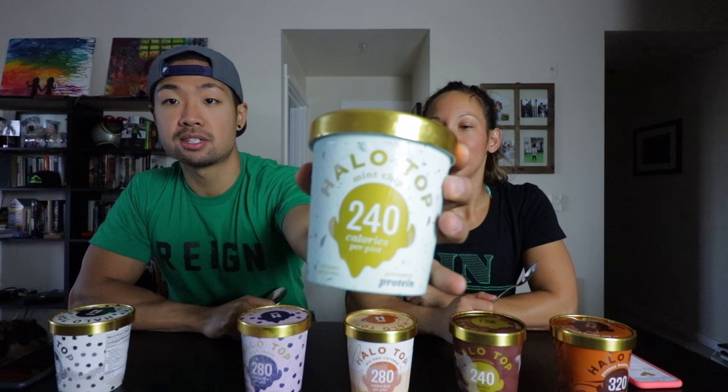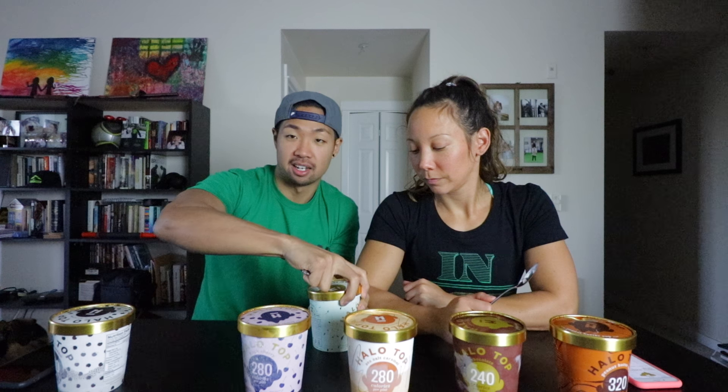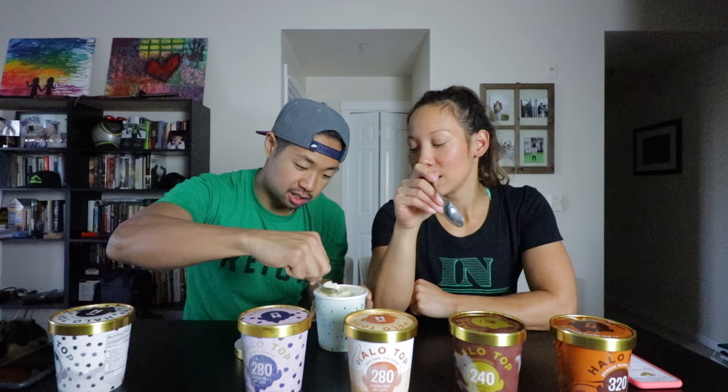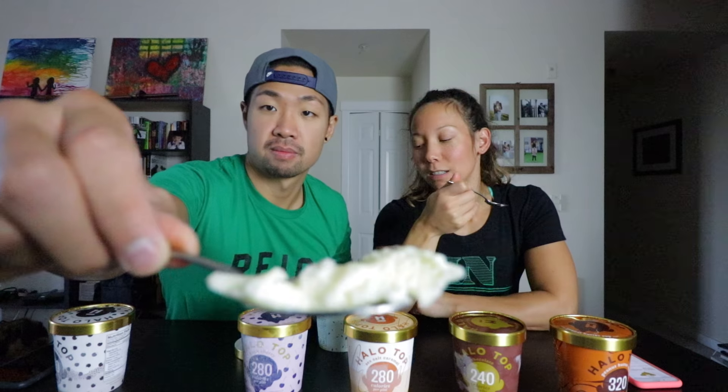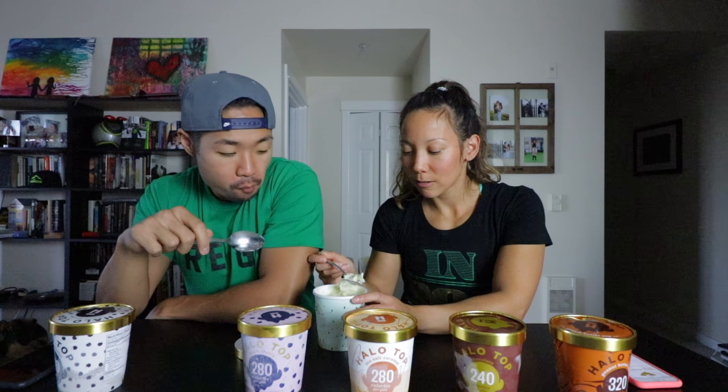Let's move on to the mint chip. Albert always gets mint chip whenever we go to Baskin Robbins. This one is 240 calories — a little bit less — and that's for the whole entire thing. It's not green, you know how some mint chocolate chip ice cream is green? It looks more like vanilla with little chocolate chips in it. It reminds me of peppermint patties — like the Andes ones, or York. Right when you bite into it, that's what it reminds me of.